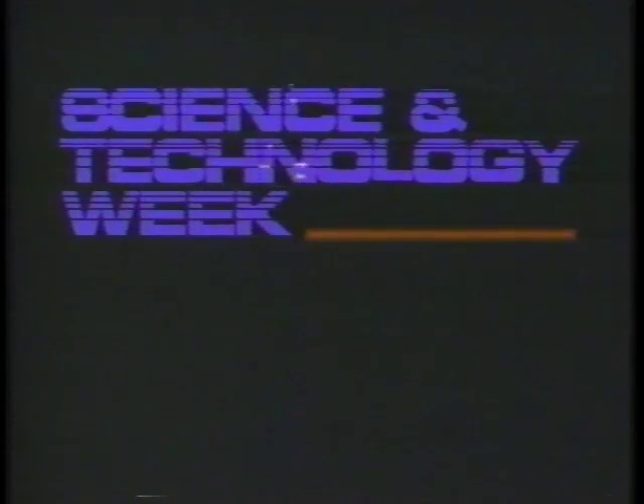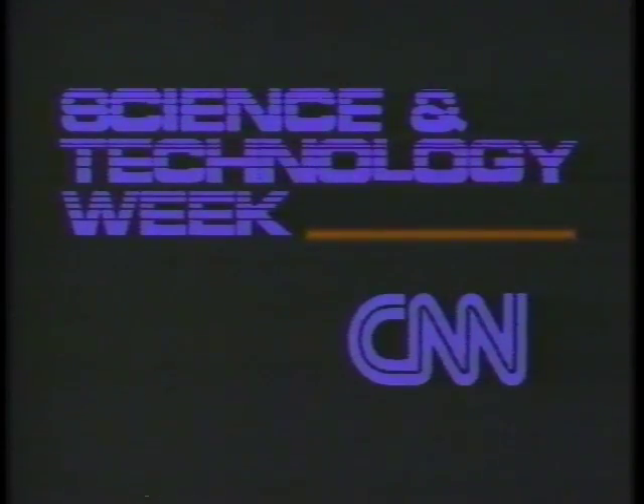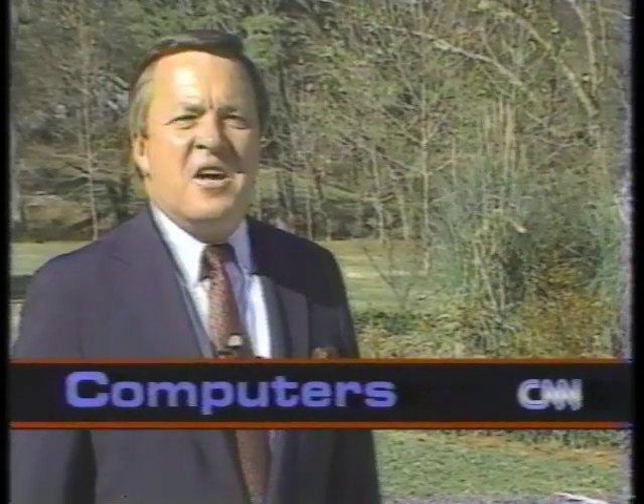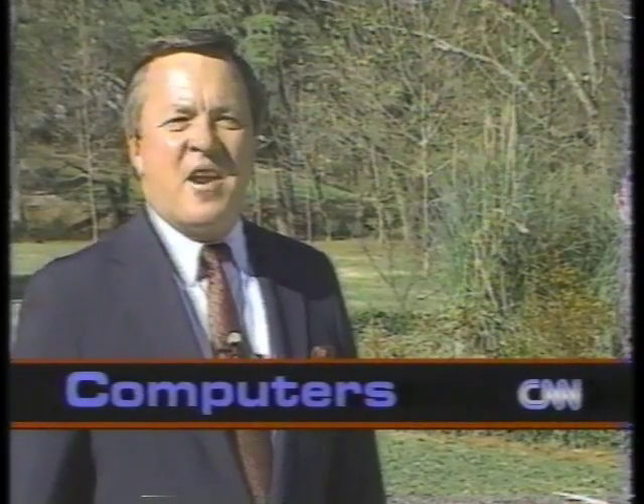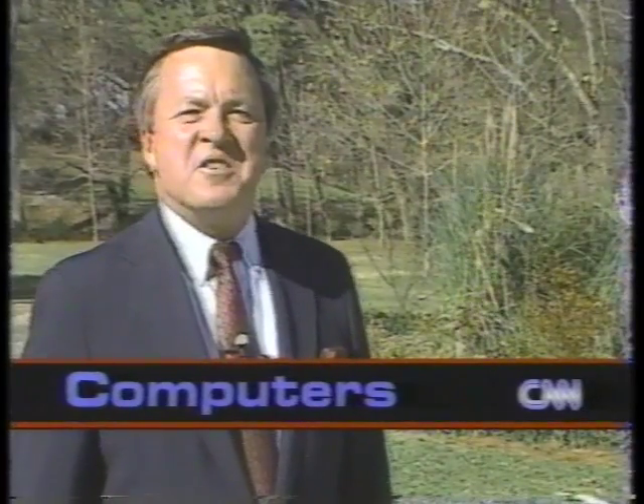CNN presents Science and Technology Week with science editor Charles Crawford. Atlanta is one of six cities worldwide competing to host the 1996 Summer Olympics. Researchers are helping out in the effort with an electronic invitation based on sophisticated computer and video technology.